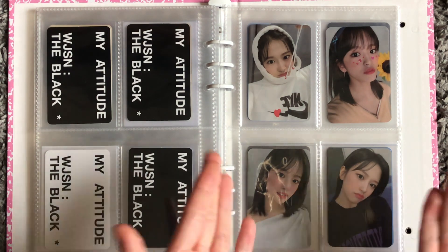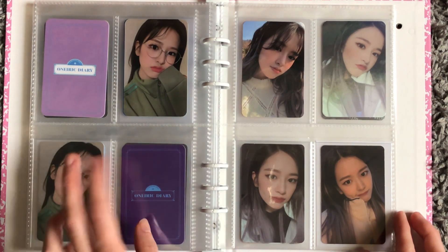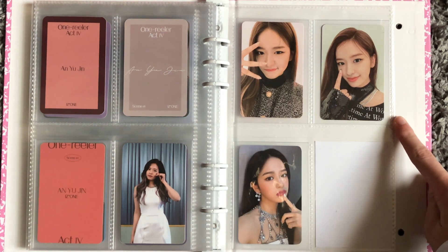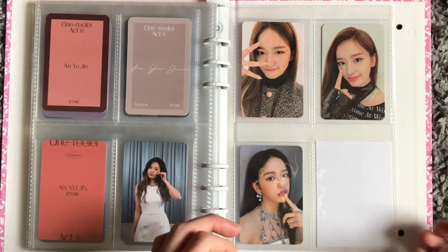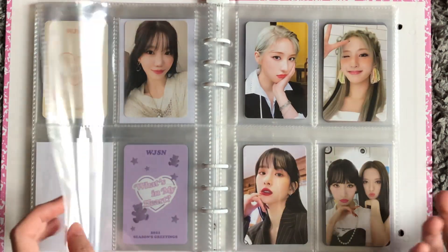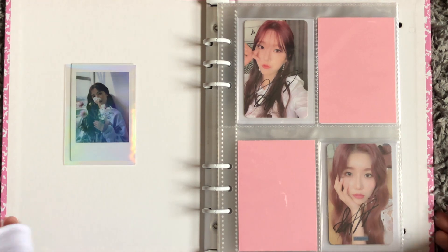Then we move into Yujin, who was in IZONE and is now in IVE. I have some of her IZONE cards that I kept after downsizing a little bit. This is from One Reeler. Then we move into her IVE cards — this is from 11 and this is from Love Dive, and I have one more Love Dive card on the way and two from After Like coming. I'm just picking my favorite cards once again. For the girl groups it's a very common theme — I just collect what I want. There's just too many cards in existence for me to collect all these groups and also collect two members of BTS, so I just collect what I enjoy for my girls, and it's been so much fun.